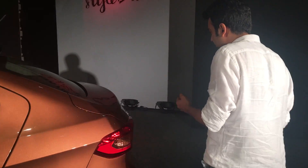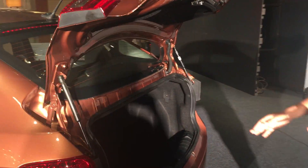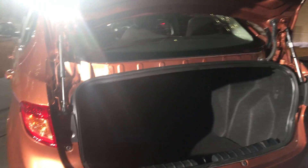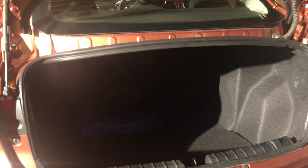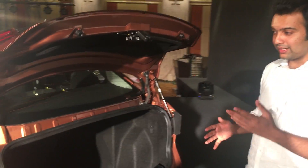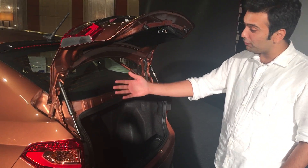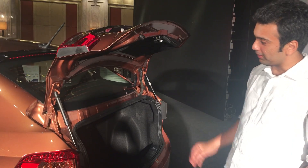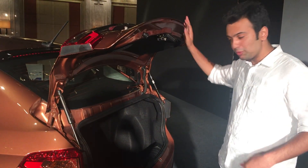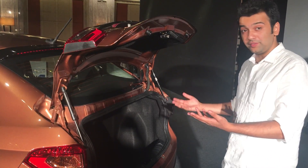Talking about the boot area, differentiator number two: this is a 419-litre boot, which is massive — in fact a very big number even for a regular sedan. What's interesting is that there are struts here, a 4-link mechanism that opens the boot lid to a higher extent, making the loading aspect very simple and convenient.